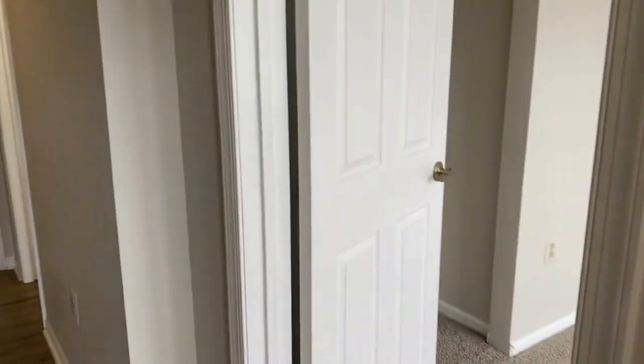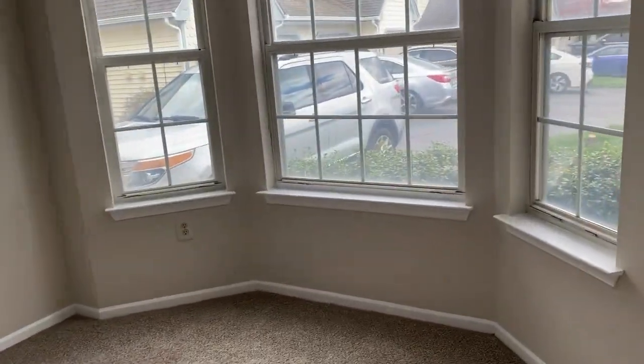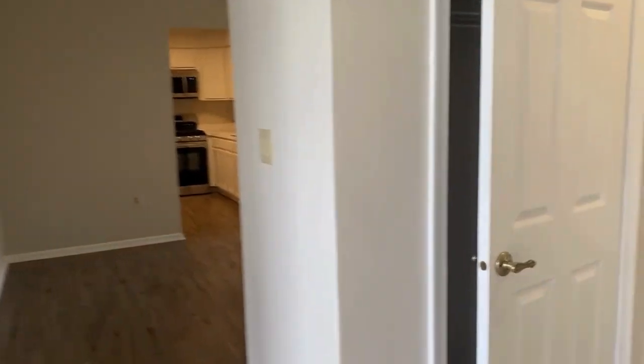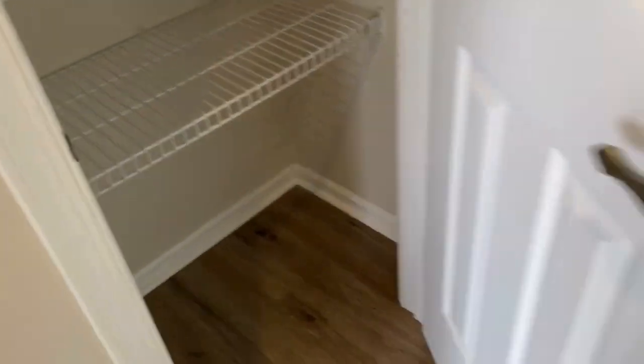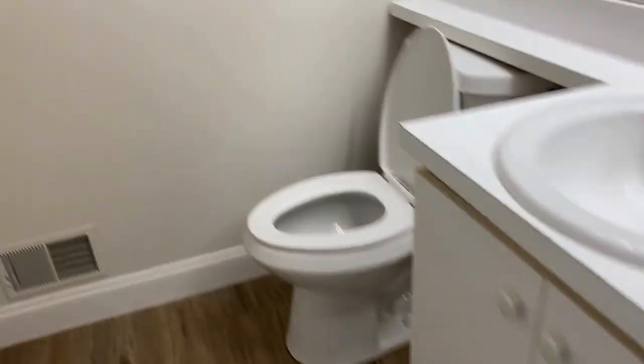The first bedroom is spacious and faces the front of the house, with a closet on the back side and carpeting. Back in the hallway, there are two closets on the left — one you'd likely use as a coat closet and the other as a linen closet. The first full bath is here — a little tight but not too bad, with a vanity and tile backsplash in the shower.